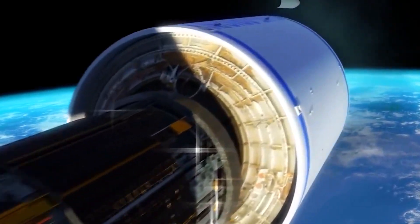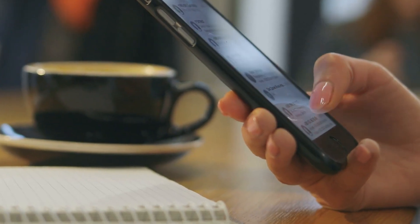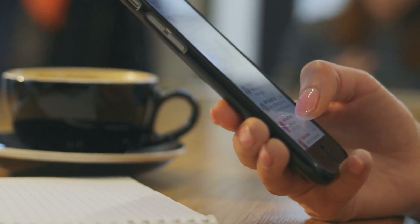Do you believe Blue Origin's New Glenn will outperform SpaceX's Starship during launch? Please share your thoughts in the comment section below.